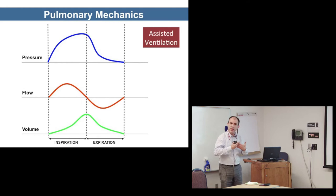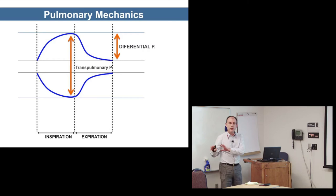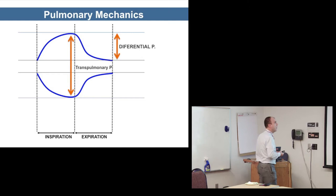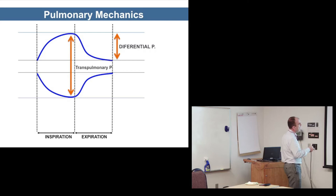We usually play with both the machine's contribution and the baby's effort simultaneously. We have a differential pressure created by the machine and also by the effort of the baby, and it makes a lot of sense to synchronize both rather than have them compete. Although there's no direct evidence that synchrony improves outcomes, it makes sense for them to work together, resulting in a combined transpulmonary pressure.